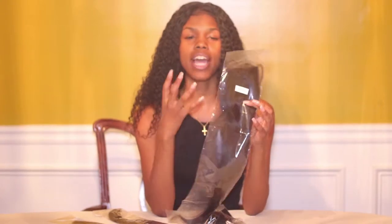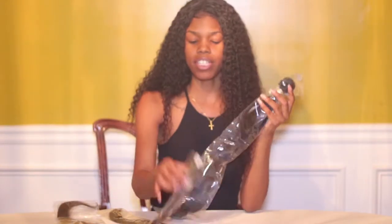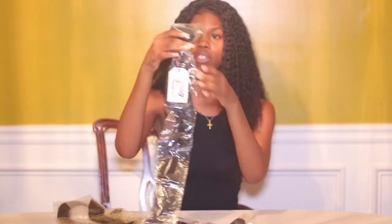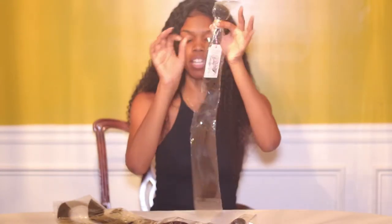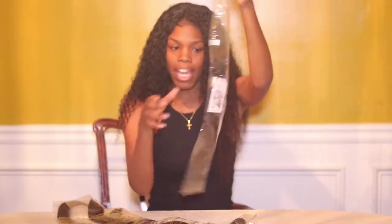For those that don't know, with the free parting closure, you can actually part it in the middle, you can have it on the side, or you can wear it back. Some people probably think with a closure you can only have one option, but no — with free parting, you can actually have more. It's just like a frontal, just a smaller version, but you can still do more with it. I love that — that is a plus for me. So now I'm going to test out these bundles. They come individually wrapped, tied up with a rubber band so the bundles won't be moving around freely in the bag.